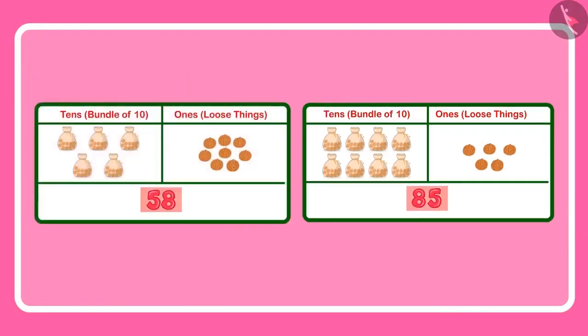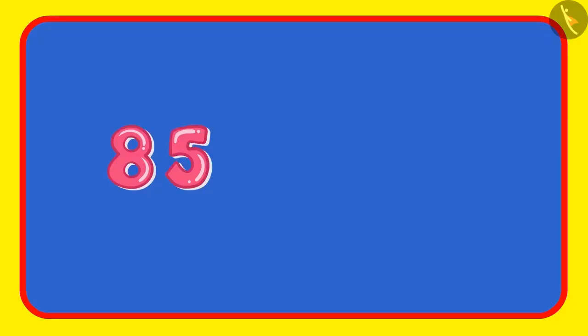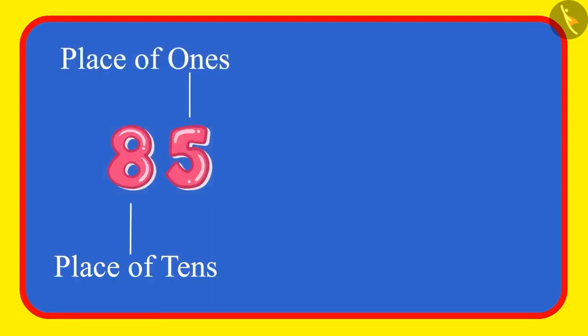Oh yes, mother. Now I have understood. I will go and get more walnuts. In this example, we saw that in a number, one place tells us about ones and another about tens. If the digits of these places get exchanged, the value of the number changes. Let us see one more example.